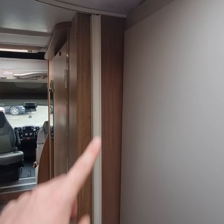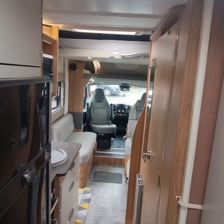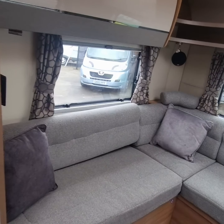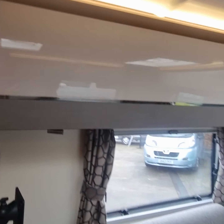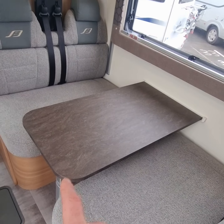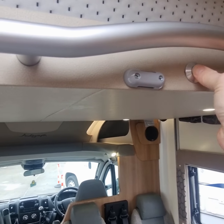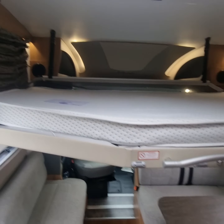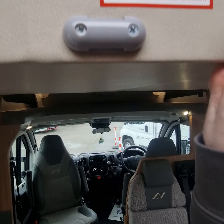There is a privacy curtain just here which goes along that channel and separates the end lounge in case you want to chill and have other family members at the front in bed. We have a nice big U-shaped lounge area with some overhead storage. There's a break in the floor here — this lifts up, and the table here will go under the floor. We do have a drop-down bed as well, and then that pulls down. You'll have a bed up there, and then you'll make your lounge into a bed at the back as well.